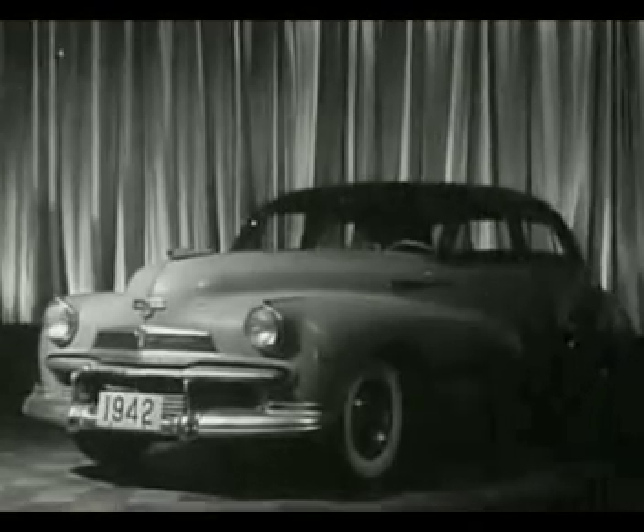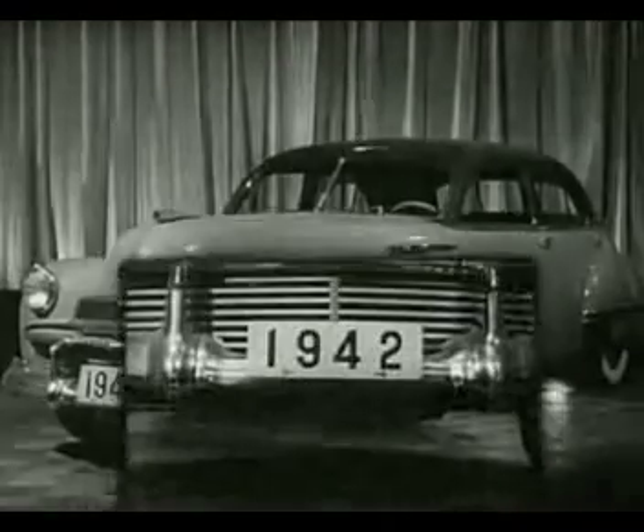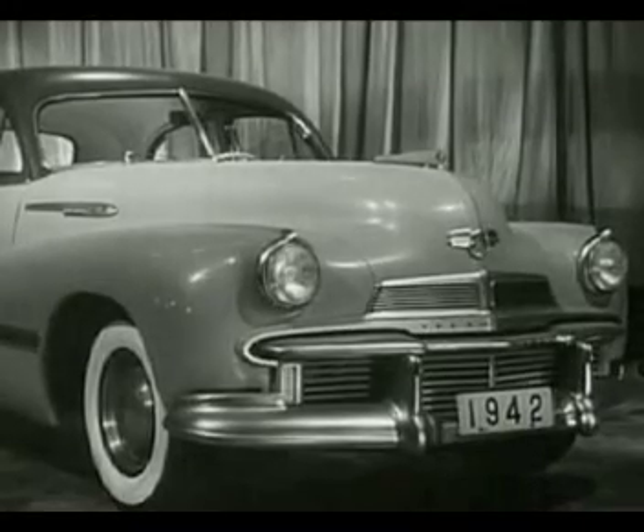Big, broad-shouldered, commanding in the true military manner — that's the Oldsmobile B44 Series 90, known as the Custom Cruiser. It's been called the finest aid in the field of medium price, and it has the look that spells long-lasting quality.